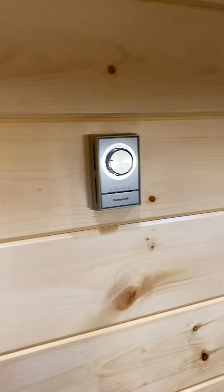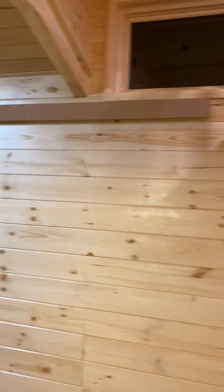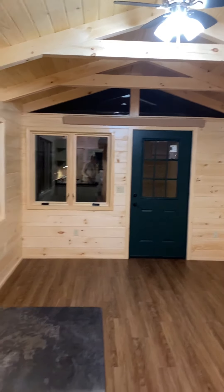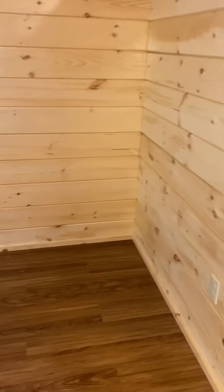This is the thermostat that controls the heating. There's actually a second heater along this section, so there are two of those heaters in this living room. They're going to have the dining room over in this corner area.